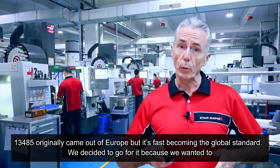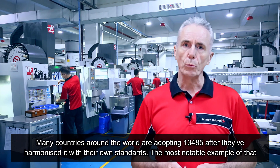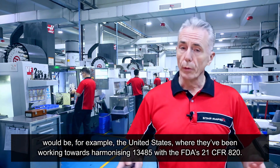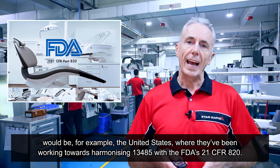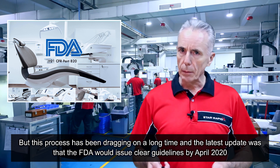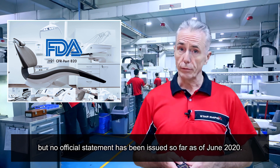We decided to go for it because we wanted to provide the best service possible to our clients and better serve those in the medical industry. Many countries around the world are adopting 13485 after harmonizing it with their own standards. The most notable example is the United States, where they've been working towards harmonizing 13485 with the FDA's 21 CFR 820. This process has been dragging on quite a long time, and the latest update was that the FDA would issue clear guidelines by April 2020, but no official statement has been issued as of June 2020.